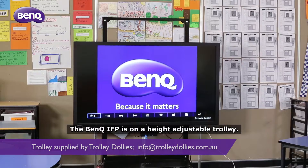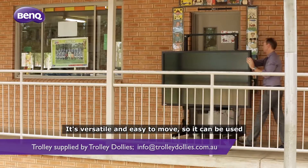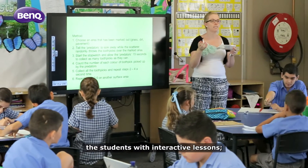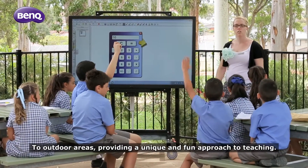The BenQ IFP is on a height adjustable trolley. It's versatile and easy to move so it can be used in a number of locations around the school, from the staff room for weekly meetings, to classrooms allowing teachers to engage the students with interactive lessons, to outdoor areas providing a unique and fun approach to teaching.